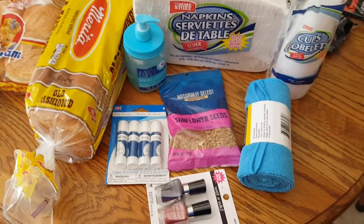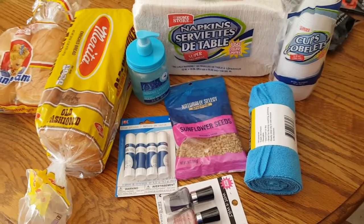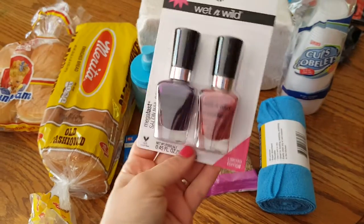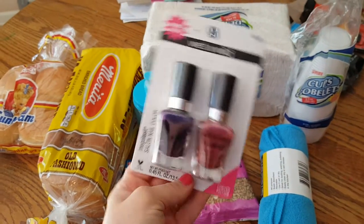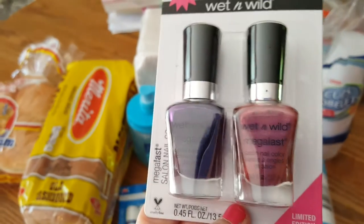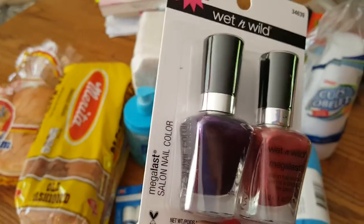Hey y'all, I have a quick Dollar Tree haul and I got a product review for you. So we're going to start with the haul first. My Dollar Tree finally got these Wet n Wild Duo Packs, the Mega Blast Nail Polish. These are the only two colors I really liked out of all of them and I thought my girls would also.